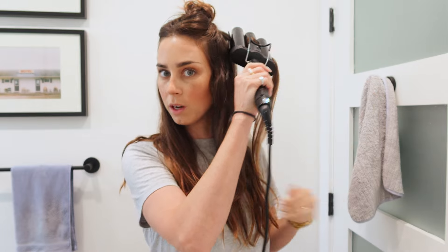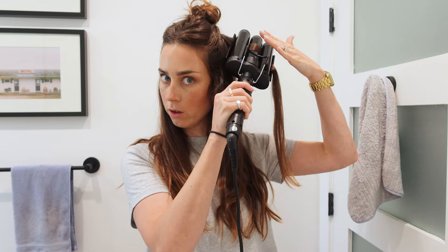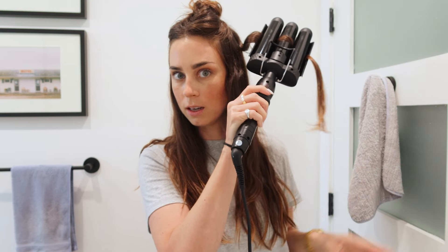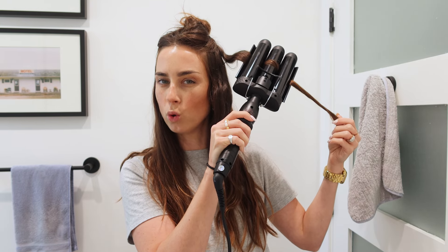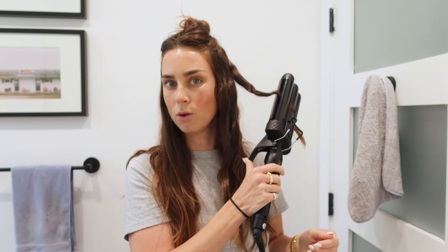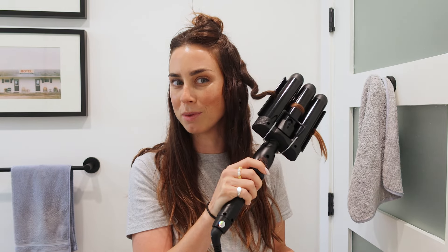Sometimes when I'm doing this, just to make sure I'm not giving the same wave lines across, I'll start near the root and then twist — so when the second section comes in it isn't perfectly aligned. That gives it almost like a curl instead of a crimp. I do have to hold it for a while. I don't know if it's because my hair is thick or if I'm just impatient, but I feel like I have to hold it a lot longer than I've seen other people do. But you can see it gives a bit more of an imperfect twist.